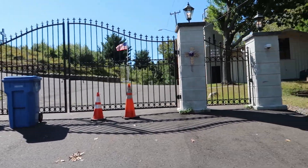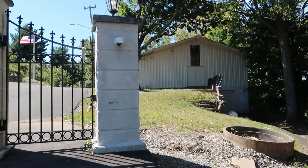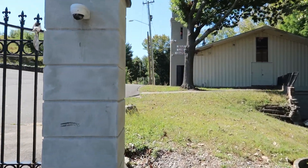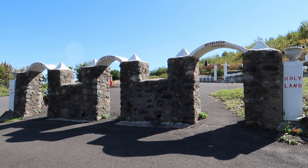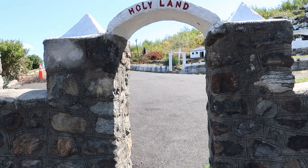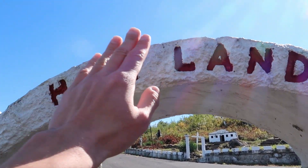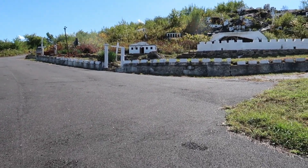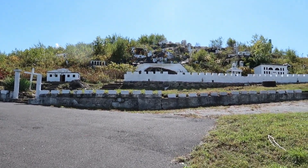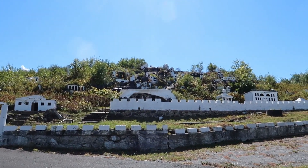Here we have the gates and we're free to walk around them — it actually says that on the website, walk around the gates and feel free to enter. Let's take a walk through the arch. I just have to say this is really low; like I'm six foot, I can barely fit underneath this without ducking. Right here on the hillside we have an entire miniature biblical village.